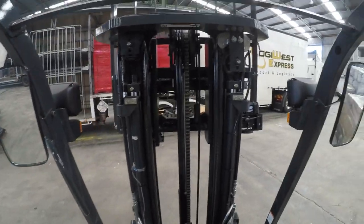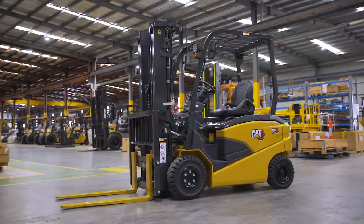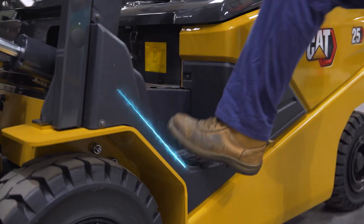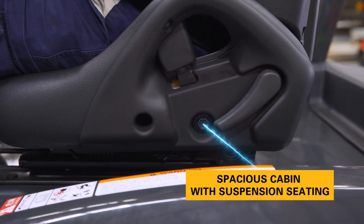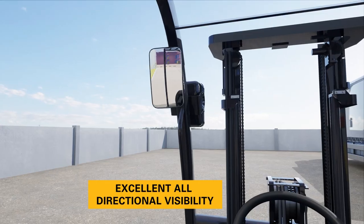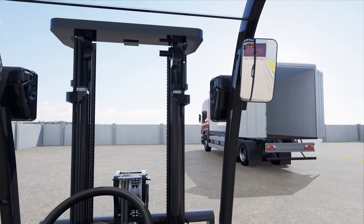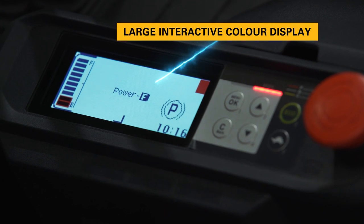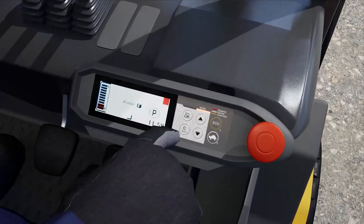The Cat EP-CB Series lift truck has been designed to maximise operator comfort. From quick and safe entry, thanks to the low profile steps and large hand grips, to a spacious cabin with suspension seating and an ergonomic dash layout. Excellent all-directional visibility makes lifting and driving stress-free, and a large interactive colour display provides all vital information in one easy-to-read screen.